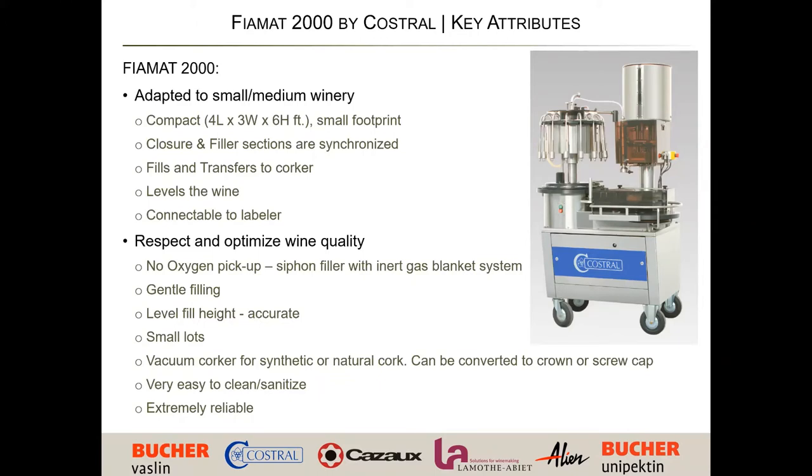With the filler head design, you get a big umbrella in the bottle, which makes for gentle filling and level fill heights. This enables the key advantage of this machine: small lots. You don't need to deal with mobile bottling requiring 500 or 1,000 cases — you can do 50 or 100, whatever case count you want. It includes a vacuum corker and works with either synthetic or natural corks, and you can also purchase additional closures: screw cap, crown cap, or T-tops. It's very simple to sanitize and extremely reliable.